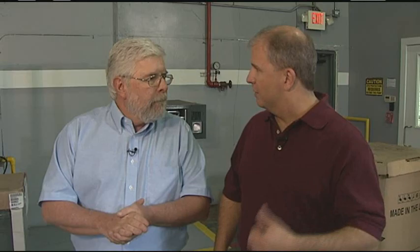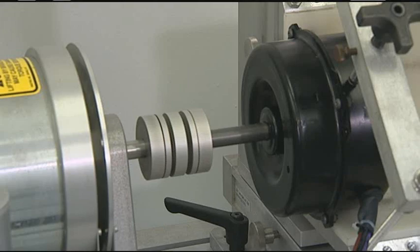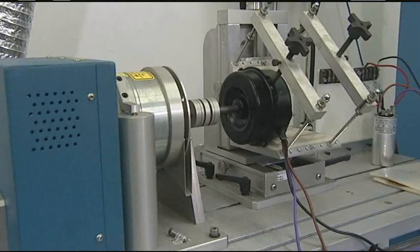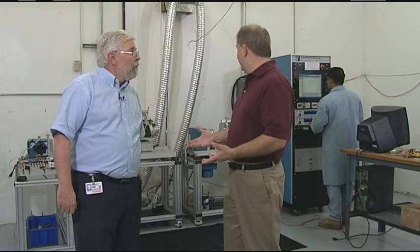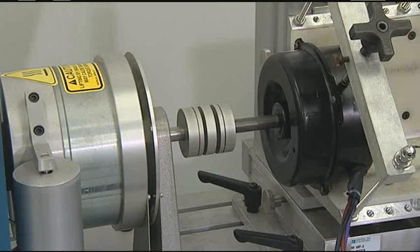You talked a little bit earlier about failure analysis — can you show me something there? What we've got going on here is motor testing. This is a state-of-the-art dynamometer. On this machine, we can test motors from a 30th of a horsepower right up to 2 horsepower.